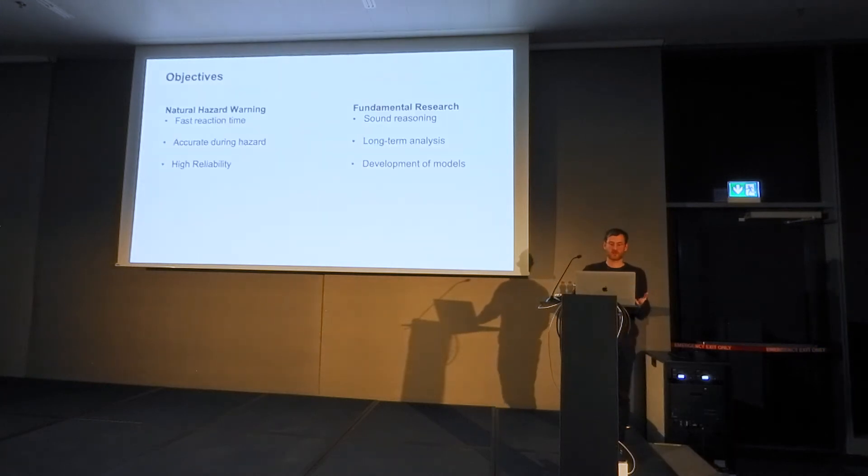Natural hazard warning requires fast response time, high accuracy in the moment of the hazard, and high reliability. Fundamental research, on the other hand, requires sound reasoning, long-term analysis, and the development of a model to explain the process being described.